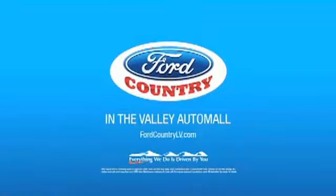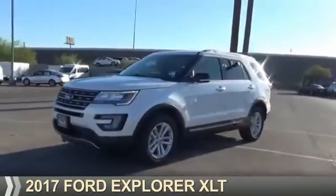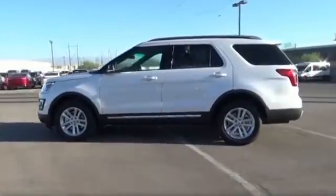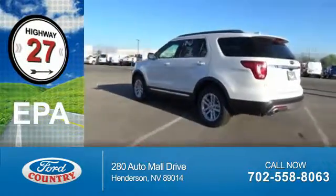Visit Ford Country in the Valley Auto Mall today. Presenting the 2017 Ford Explorer. It's powered by a four-cylinder engine and a six-speed automatic transmission. Great fuel efficiency saves you money by requiring fewer trips to the gas station.